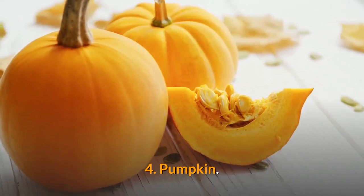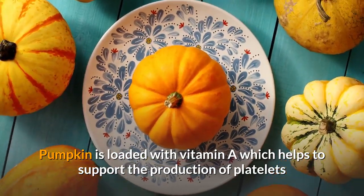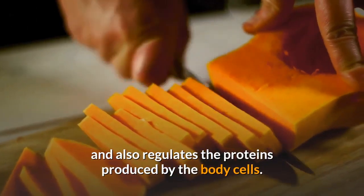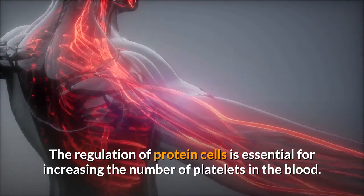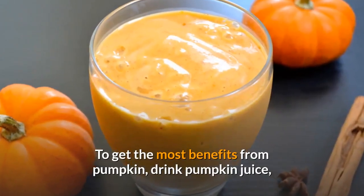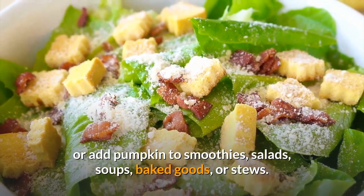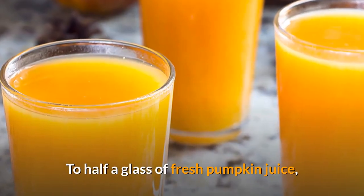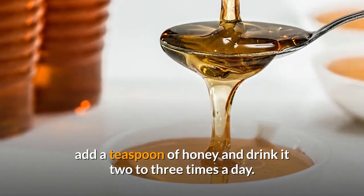4. Pumpkin. Pumpkin is loaded with vitamin A, which helps to support the production of platelets and also regulates the proteins produced by the body cells. The regulation of protein cells is essential for increasing the number of platelets in the blood. To get the most benefits from pumpkin, drink pumpkin juice or add pumpkin to smoothies, salads, soups, baked goods, or stews. To half a glass of fresh pumpkin juice, add a teaspoon of honey and drink it two to three times a day.